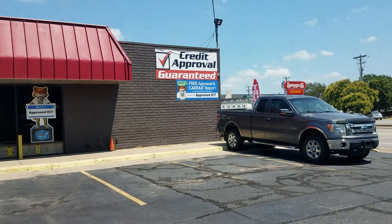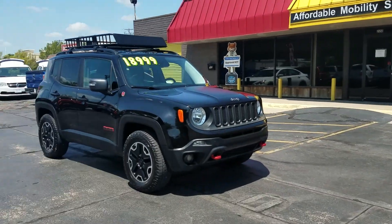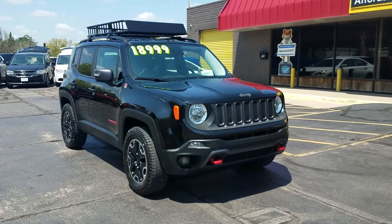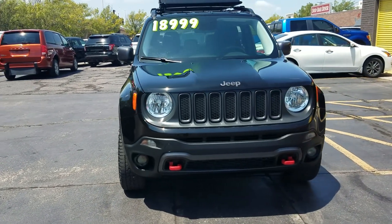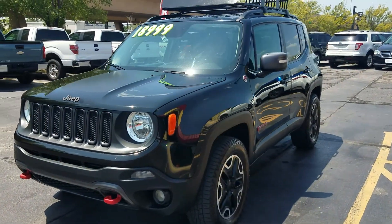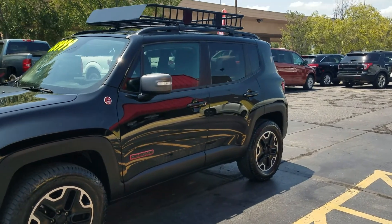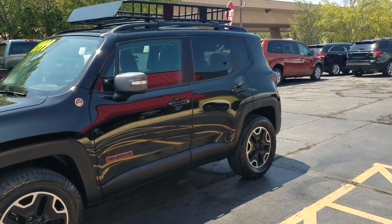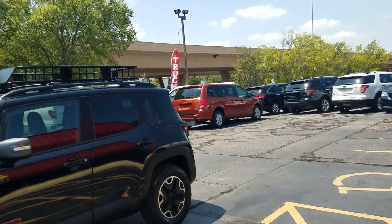We are not only a Carfax dealer, but we're home of 100% guaranteed credit approval. Cash works, and if you've got financing you want to do through your bank, we'll work with your bank to get you financed. But also keep in mind, regardless of your credit situation, we can get you financed. Call or text Mike today at 316-390-8340. We can send an application to your phone.